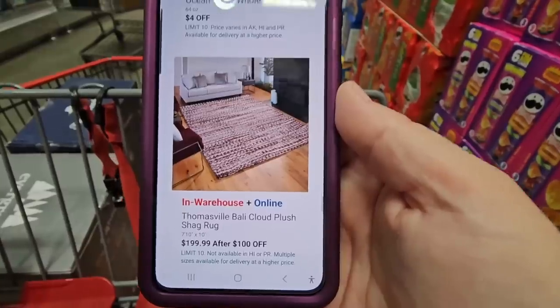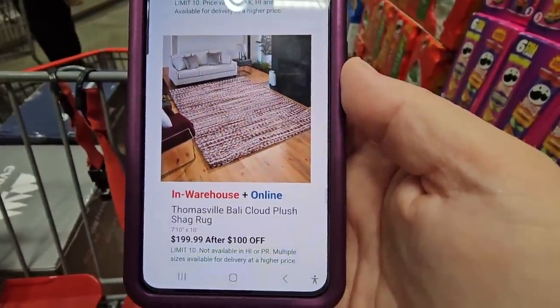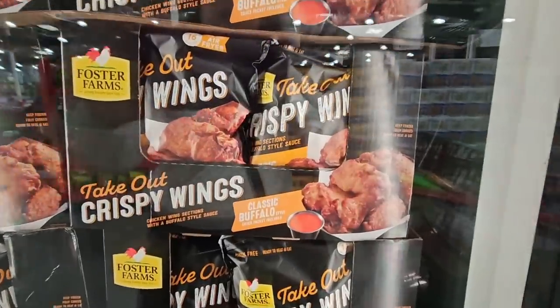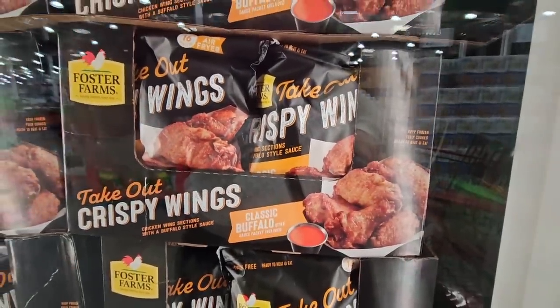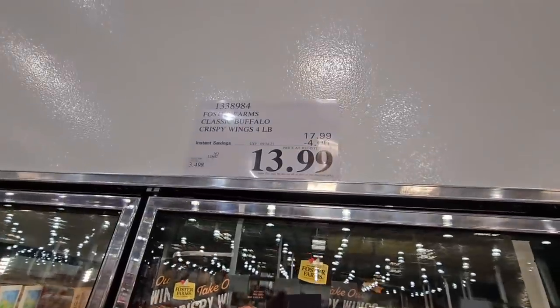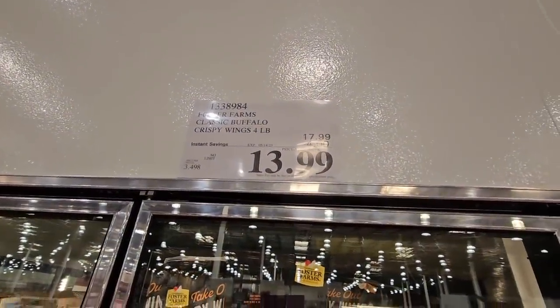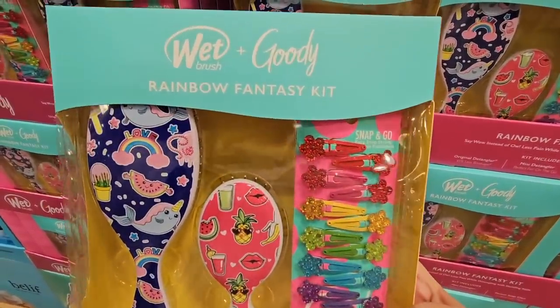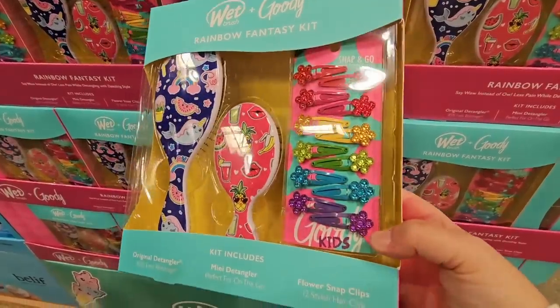Another item I couldn't locate in store: a rug at $200. And the takeout crispy wings from Foster Farms — here are the classic buffalo flavor. I showed the chipotle ones earlier; they have them in two separate areas, both $13.99.